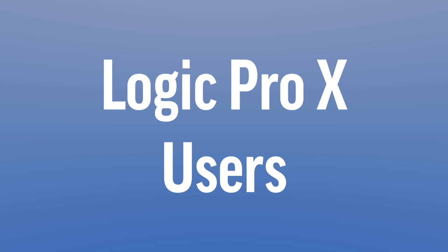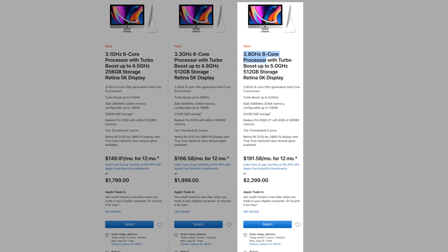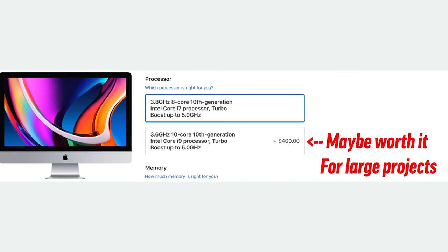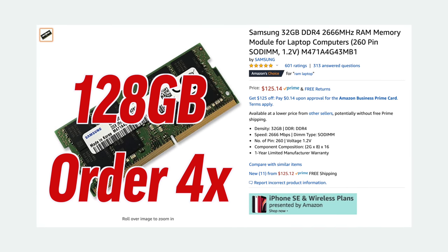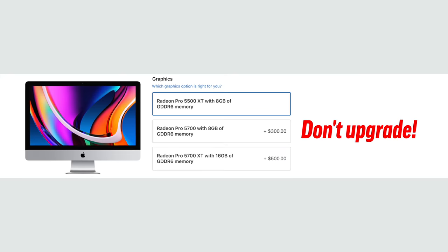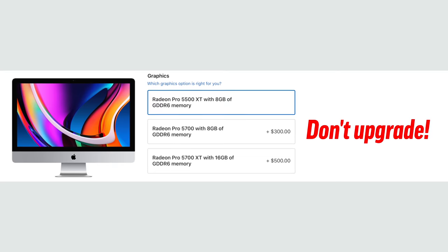For a Logic Pro user, the 8-core CPU will be good enough for 99% of users, so only people doing massive audio projects should go for the 10-core. For those heavy users, it might actually make sense to go all the way up to 128GB of RAM. Also keep in mind that graphics won't do anything for music production at all.